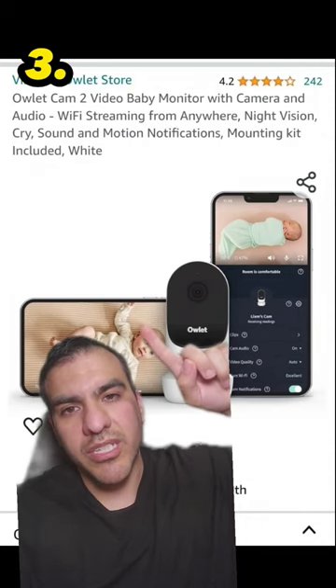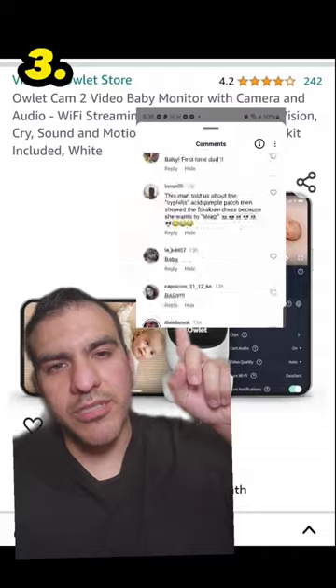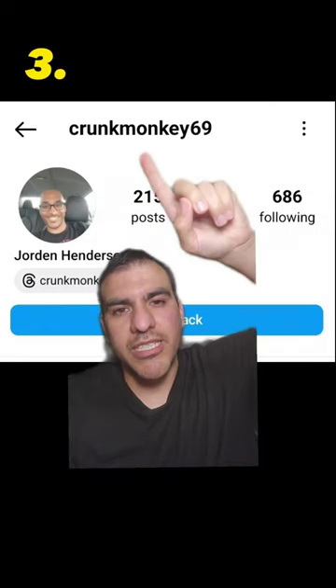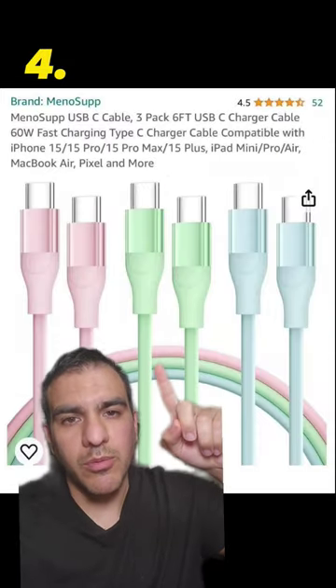On a side note, I have the winner for yesterday's giveaway for the Outlet Cam 2 baby monitor. I just scrolled down the Instagram comments for like 4 seconds, and whichever top comment it landed on that said 'baby' was the winner. The winner ended up being crunkmonkey69, which makes sense why he has a baby. Merry Christmas — check your DMs.